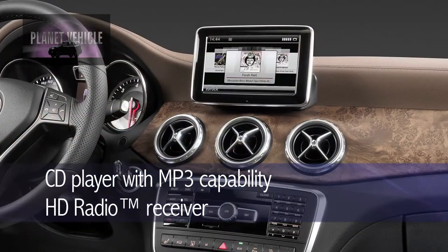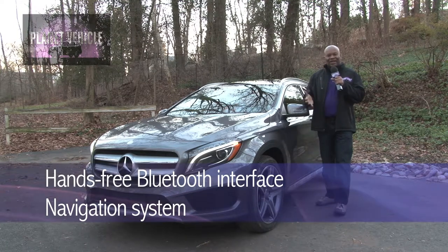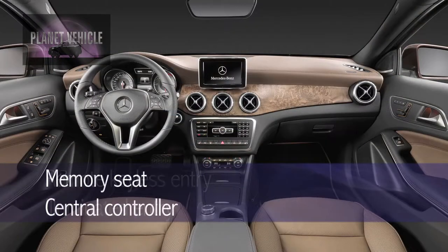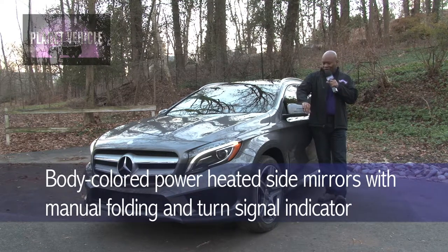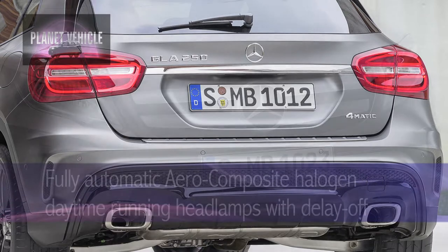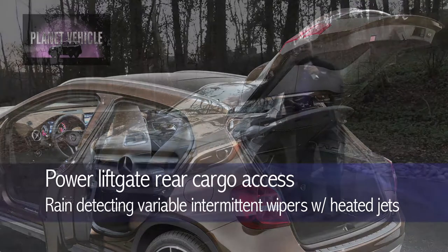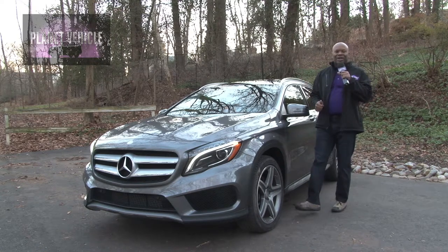On the inside, you've got a CD player with MP3 capability, HD radio, Bluetooth hands-free interface, USB audio port, navigation system, and emergency communication system. On the outside, you've got a power moonroof, power windows, cruise control, dual front zone AC, remote keyless entry, illuminated entry, memory seats, and a central controller. The exterior also features body-colored power heated side mirrors with turn signal indicators, body-colored rear bumper with black rub strip, front and rear fog lamps, fully automatic halogen daytime running headlamps with delay-off, LED brake lights, perimeter approach lights, light-tinted glass, power liftgate, and rain-detecting variable intermittent wipers.